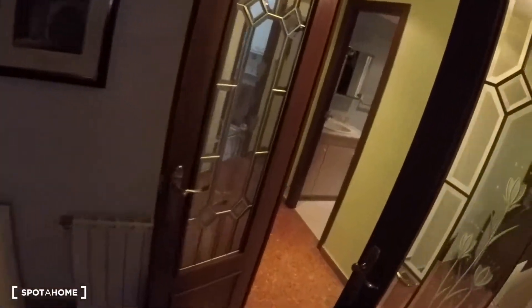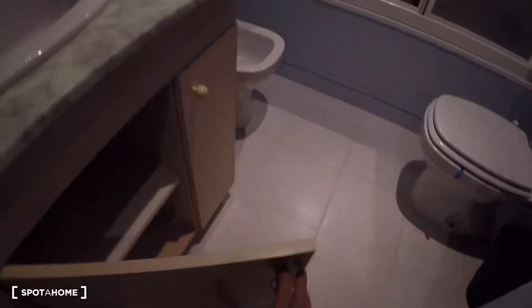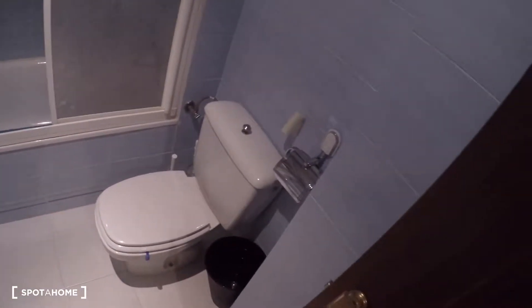The whole house has radiators for the heating. Here in the corridor, the first door on my right is bathroom number one. This bathroom has a mirror with storage, a sink, more storage under the sink, a bathtub, a bidet, and a toilet.